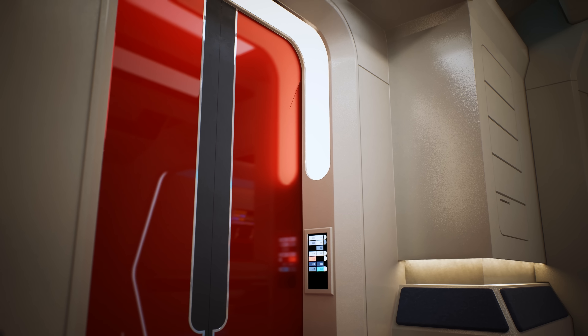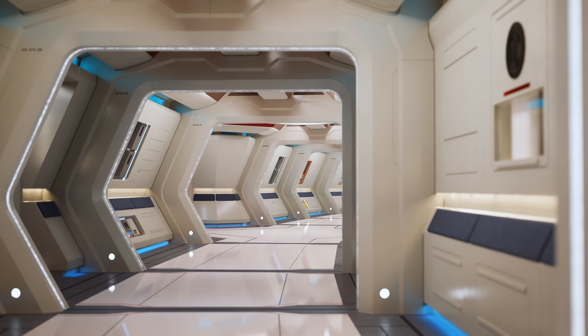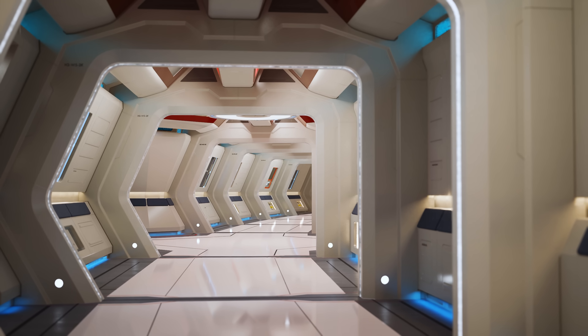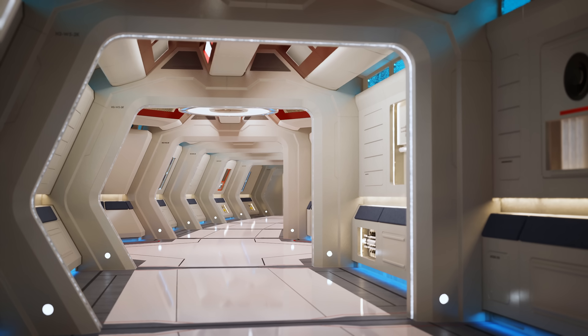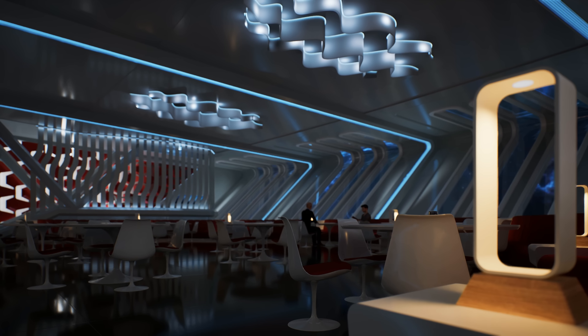Specifically today, we're going to take a closer look at its interior design. I'm going to examine its real world inspirations and give you my own opinion on its successes and shortcomings. And as a bit of a bonus to this episode, I've decided to utilize some of my skills in the real world to build some sections of the ship so that I can show you through the video with some fancier visual aids.